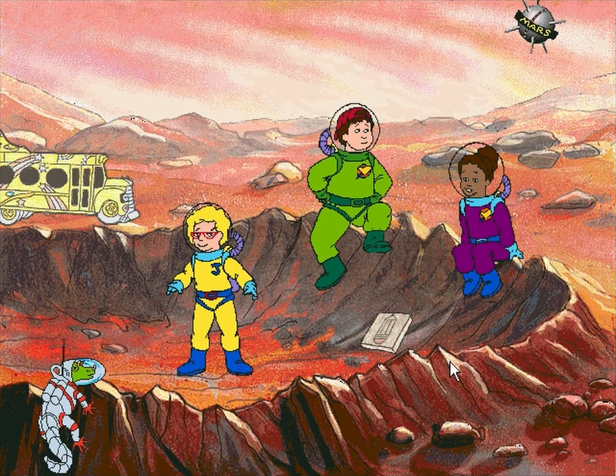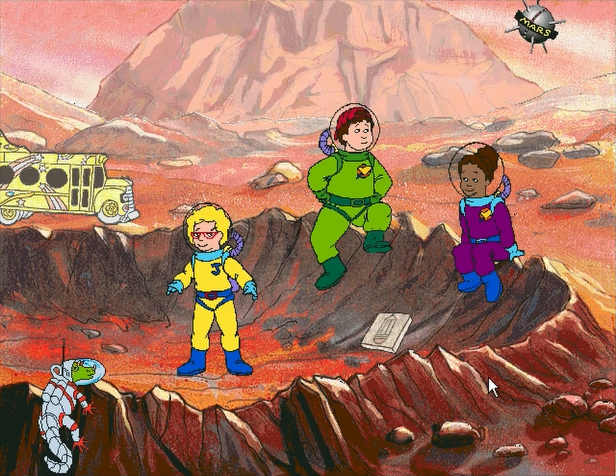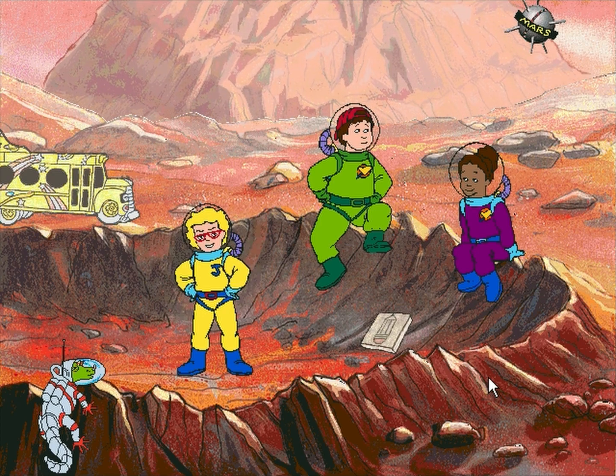Mars is supposed to have a volcano that's three times as high as Mount Everest, and as big around its base as the whole state of Missouri. That's on the other side of the planet.